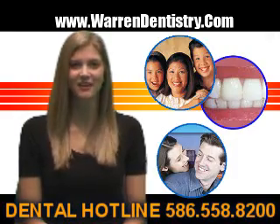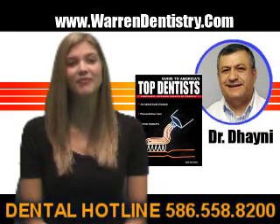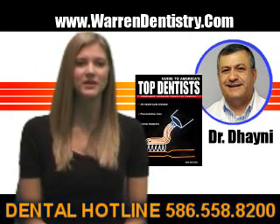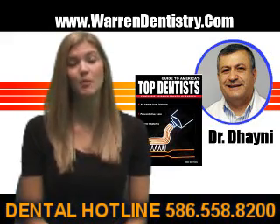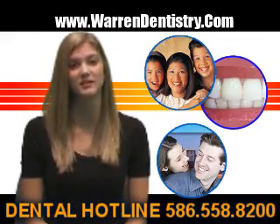Do you want to know the secret to a perfect smile? Dr. Dainey was recognized in 2007 for being in the top 5% of all Invisalign providers in America. Invisible braces are becoming more and more popular — more than 100,000 people have discovered the benefits of using invisible braces.